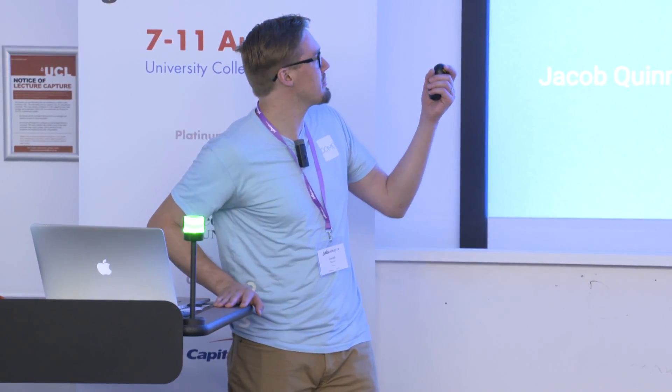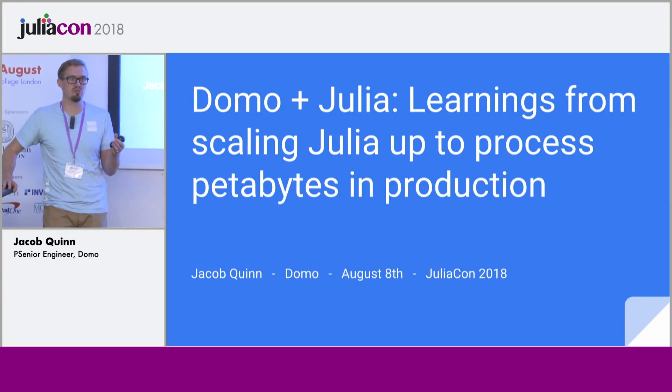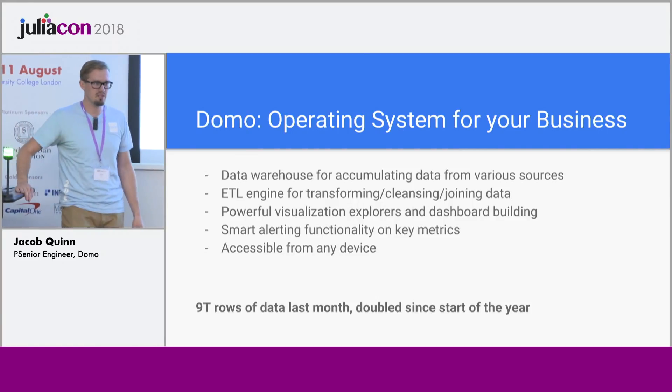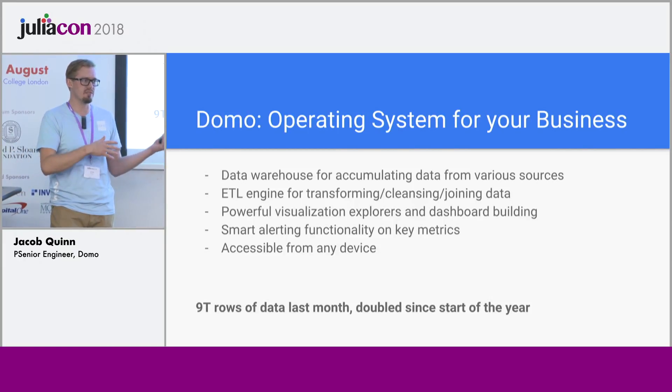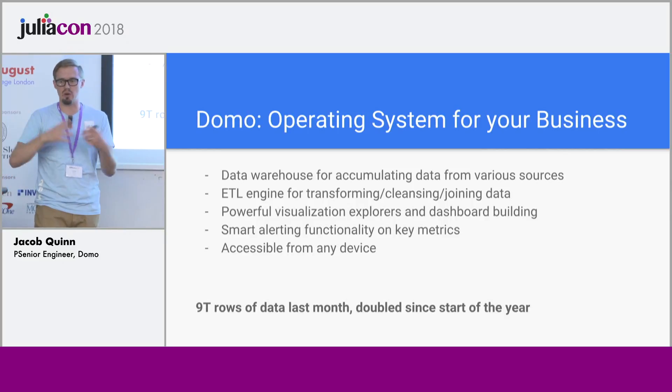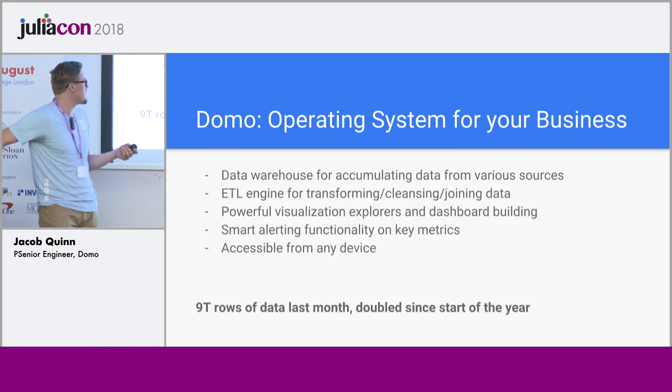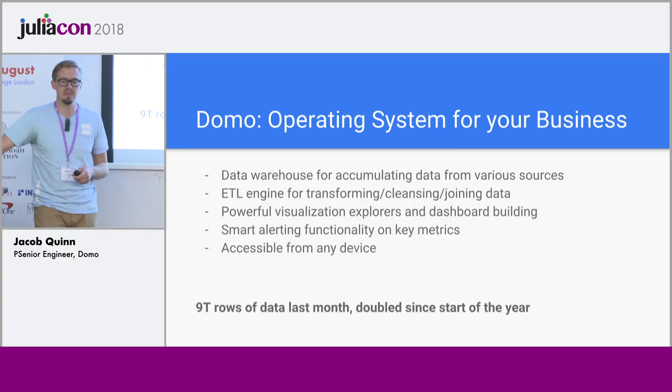Welcome everybody, my name is Jacob Quinn. I'm going to be talking about how we're using Julia at Domo and what we've learned in deploying Julia in a production environment this year, scaling it up to process petabytes of data. Domo is branded as the operating system for your business — managing your business through data, so you can aggregate all of your company's data from different sources, transform it, clean it, join it, and build powerful dashboards that live update. It helps you run your business, define your metrics, and it's accessible from any device.